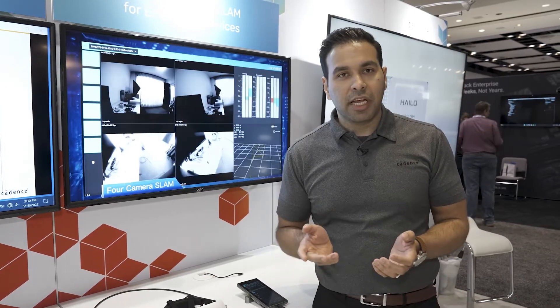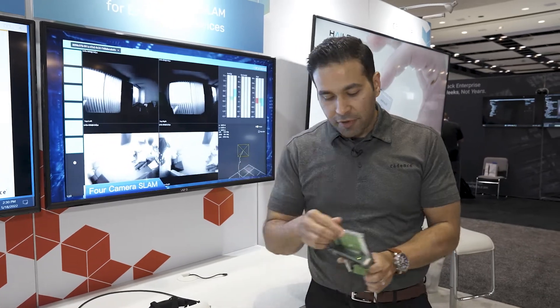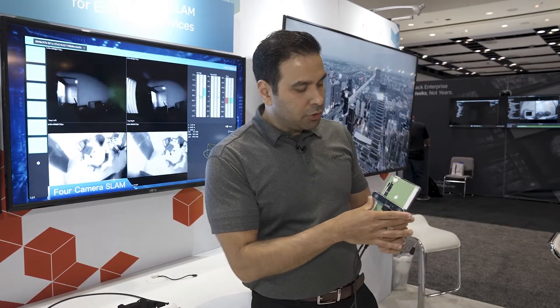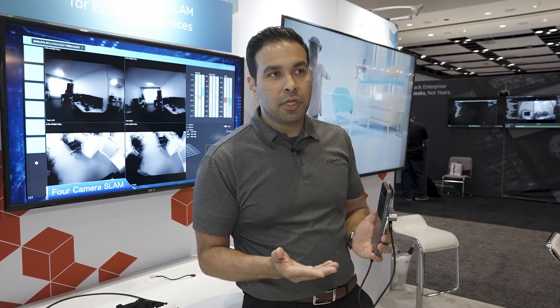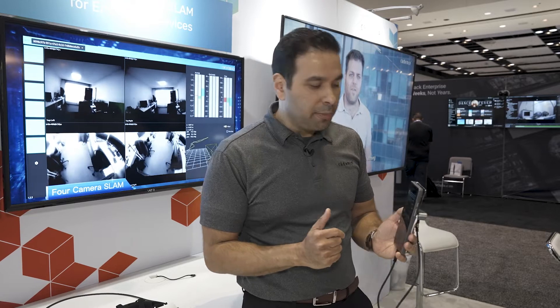Today I'd like to show you a demonstration from one of our partners, X-Vizio, one of the leaders in SLAM and AR/VR applications. They have a sensor module with two cameras along with an IMU feeding data into a developer platform that has our Vision P6 DSP — a very successful, scalable, configurable DSP IP — allowing them to get significant performance acceleration, better energy, and power profile.